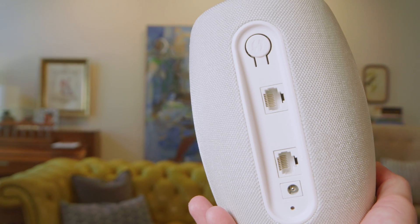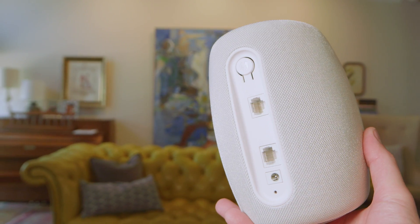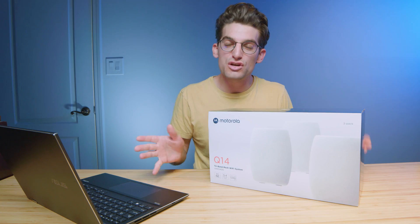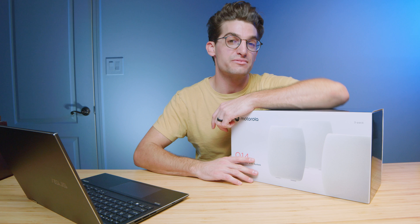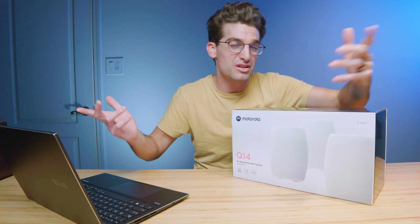The Q14 system also features a 2.5 Gbps LAN port and is capable of running multi-gig internet plans, which future-proofs your home network for years to come. The Q14 comes in a 2-pack or 3-pack. Though they say the 2-pack covers about 3,500 square feet, if you want maximum reach for all your devices in every corner of your house, I personally would go with the 3-pack. If budget is a constraint and you don't think you need that much performance throughout the entire house, the 2-pack will be suitable.